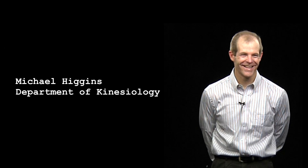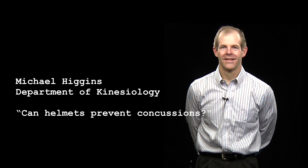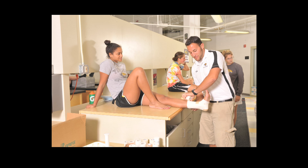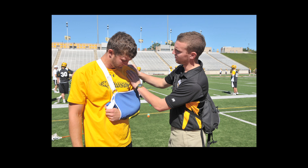Hi, I'm Michael Higgins, Director of the Athletic Training Education Program in the Department of Kinesiology. Many people don't understand what the profession of athletic training involves. A board-certified athletic trainer is a healthcare professional who works very closely with physicians. We work very closely together to optimize the activity and participation of individuals of all ages in exercise, fitness, sports, and daily life.